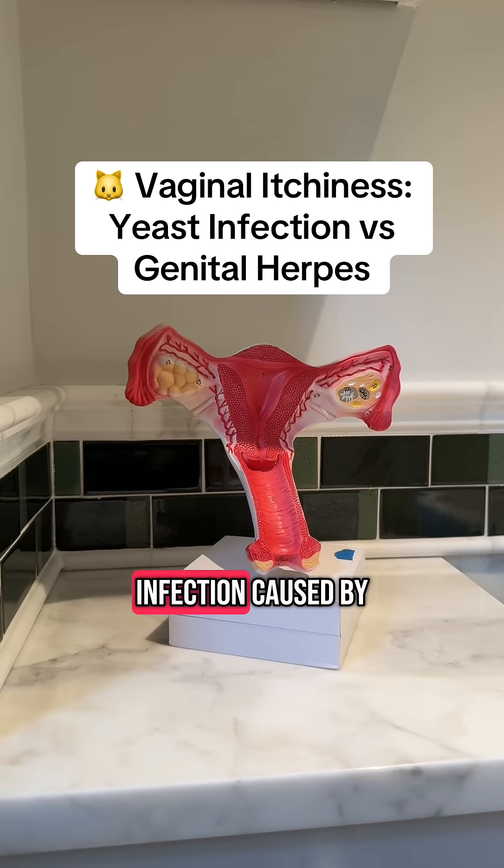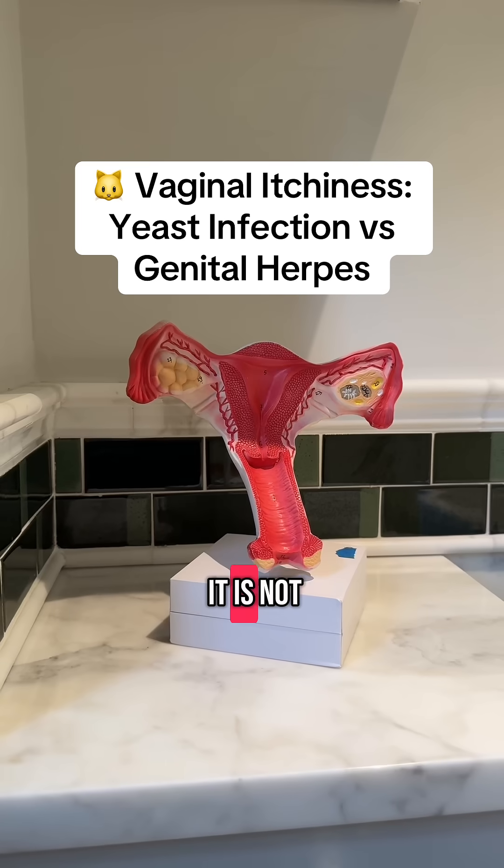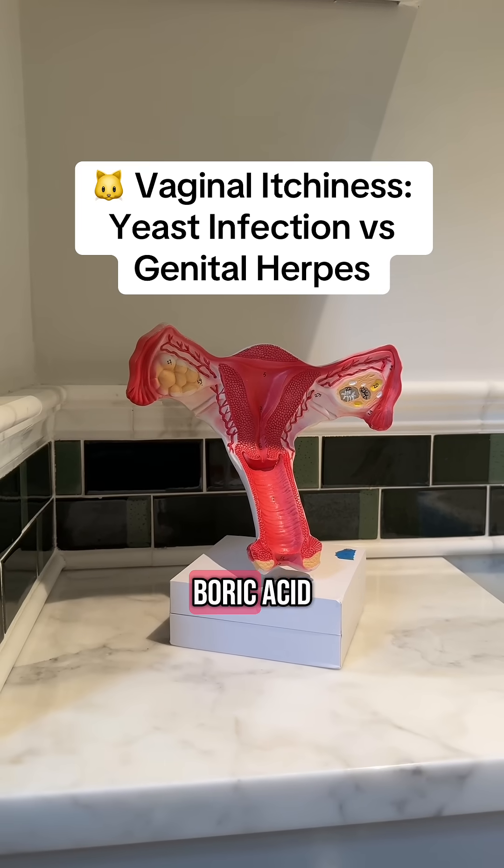A yeast infection is a vaginal infection caused by an overgrowth of candida, which is a type of fungi. It is not an STI and the treatment usually involves antifungals and in some cases boric acid.